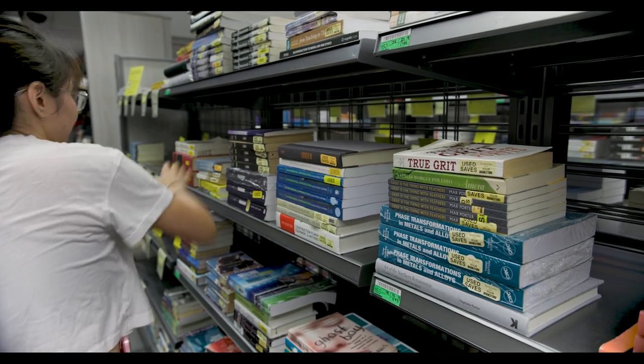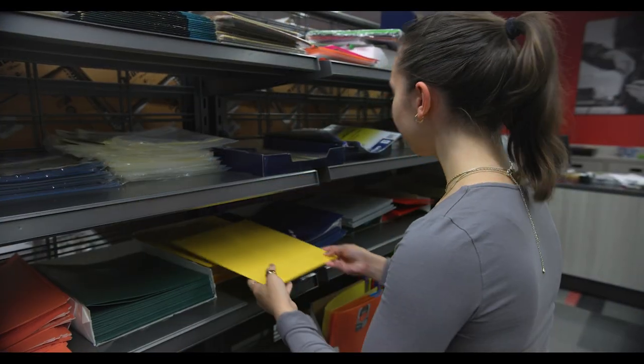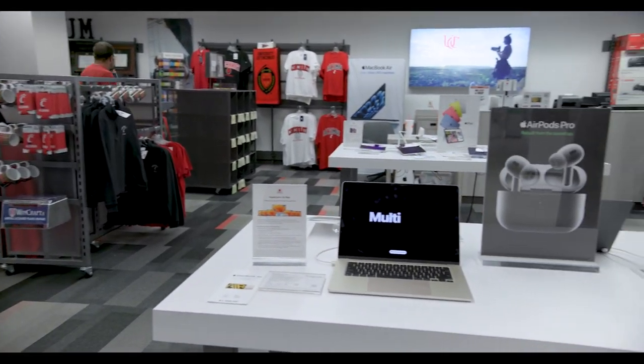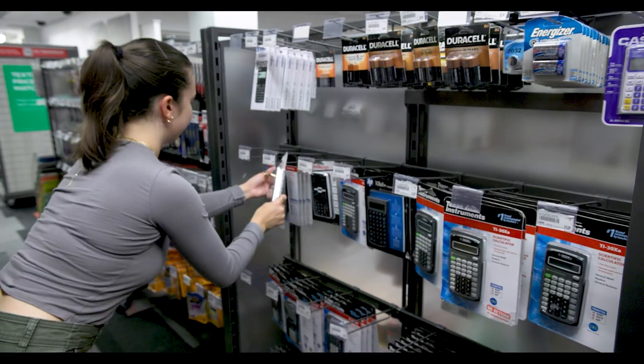The syllabus will also indicate if you need folders, laptops, or other materials that may be specific to your major, such as goggles, a calculator, or more.